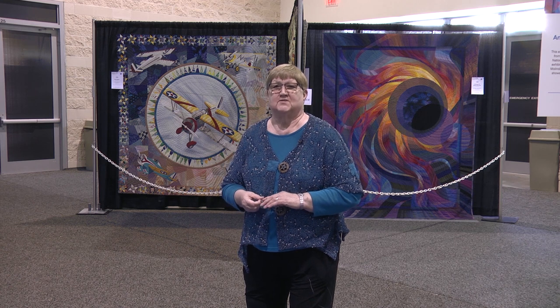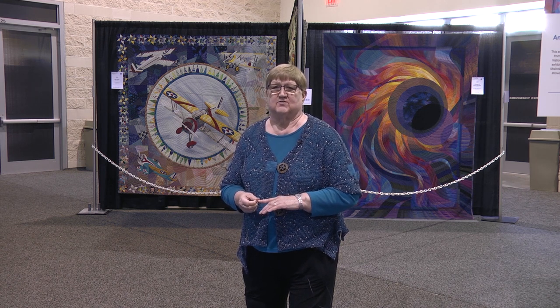And over my shoulder you can see the airplane quilt by Jonathan Shannon, always a popular quilt when you go into the National Quilt Museum.